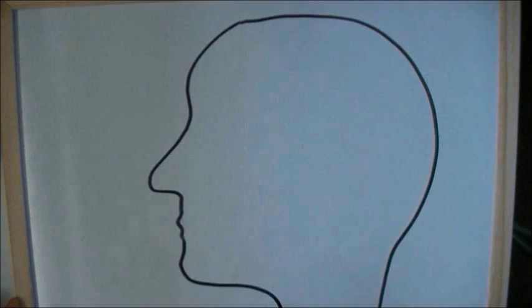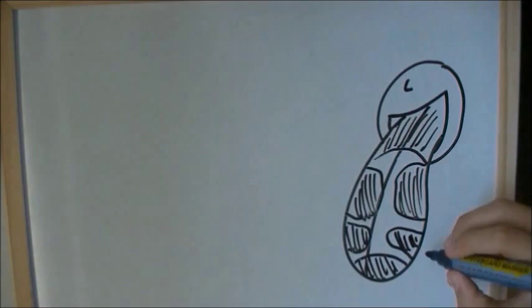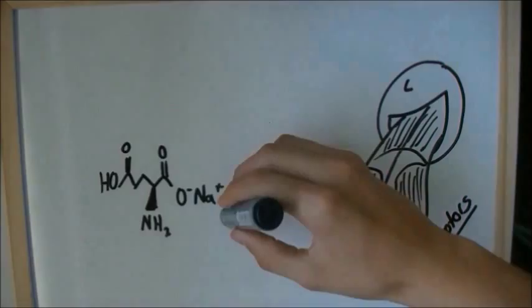When dissolved in saliva, it rapidly dissociates into free sodium and glutamate ions. The receptors on your tongue recognize the glutamate ions as a taste for proteins. And just like sweet receptors can give you a sweet tooth, the glutamic receptors can give you a meat tooth, or the desire for more meat. Pure MSG is commonly added in Chinese and Japanese dishes extravagantly to meaten up the dish, and it is speculated that it can cause obesity and neurological disorders.